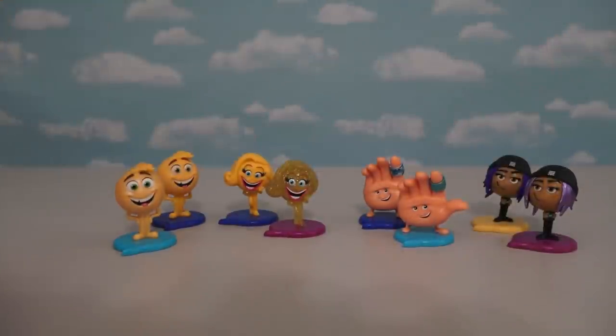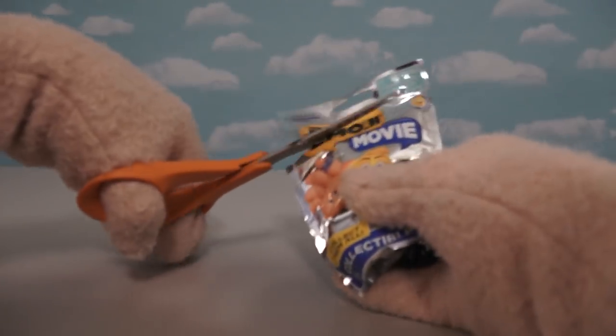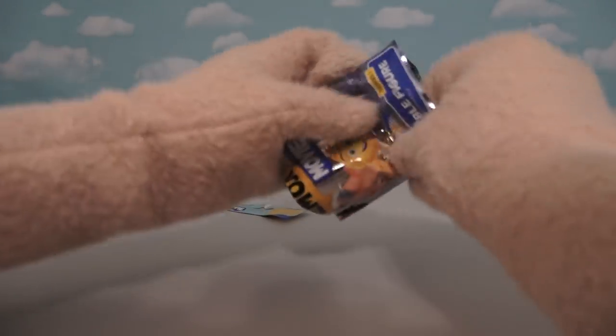Alright, so now we've found all the duplicate figures from the 5-pack, except for the poop emoji — because he's a rare one, and we probably won't be able to find him! So from here on out, we should be able to find all new emojis that we haven't seen yet!